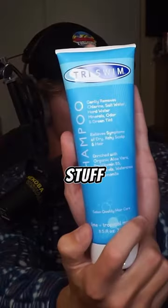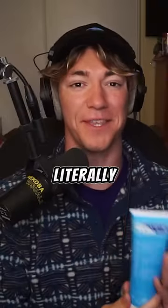Now I'm completely decked out in Tri-Swim stuff. Thank you so much, SBR Sports. This is really awesome and I will literally use it every day.